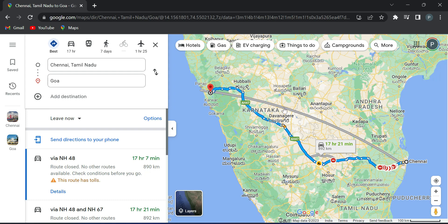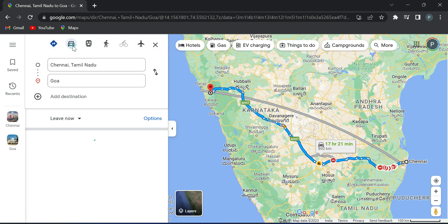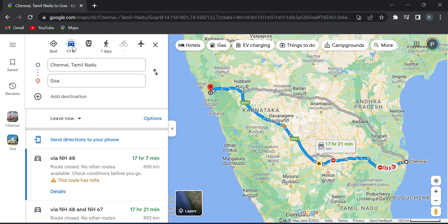Google Maps is a great option for us. You can choose flight, car, or train. For example, if you choose car, you can then choose the EV charging station option.